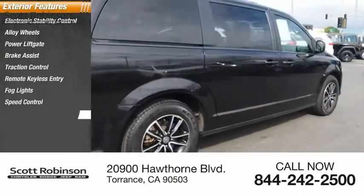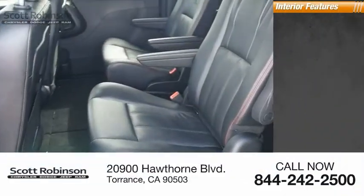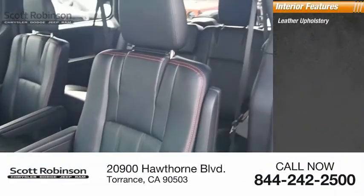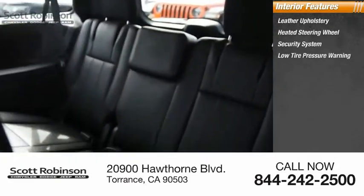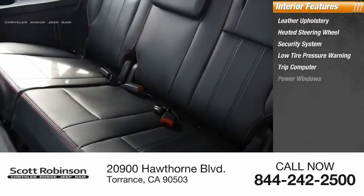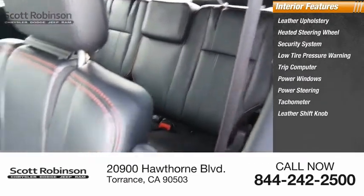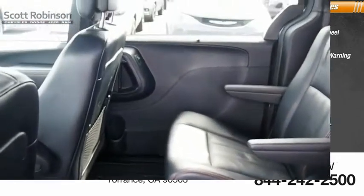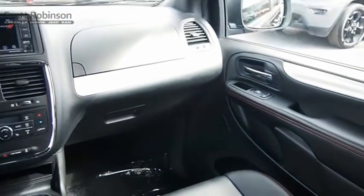Speed control, four-wheel disc brakes, and front wheel independent suspension. Inside you'll find leather upholstery, heated steering wheel, security system, low tire pressure warning, trip computer, power windows, power steering, tachometer, leather shift knob, and driver vanity mirror. If you like it online, you'll love it in your driveway — take it for a spin today.